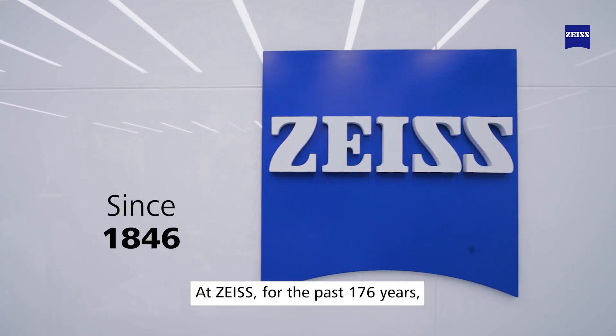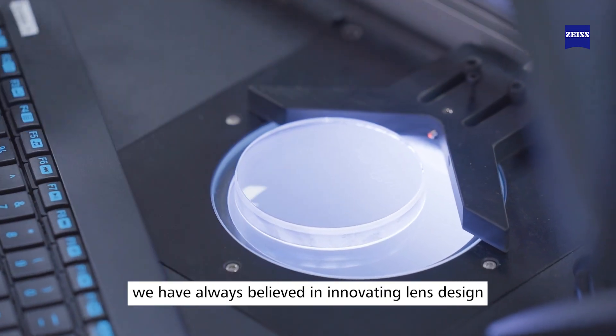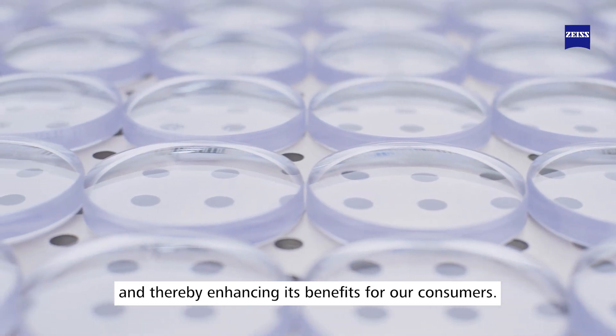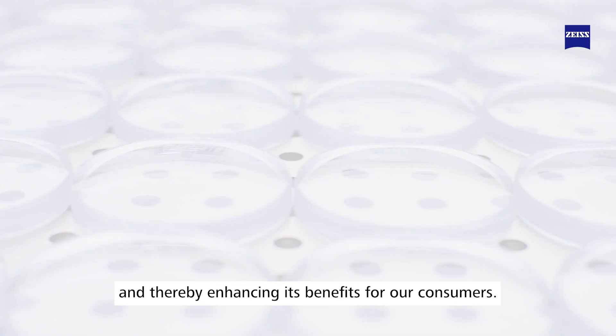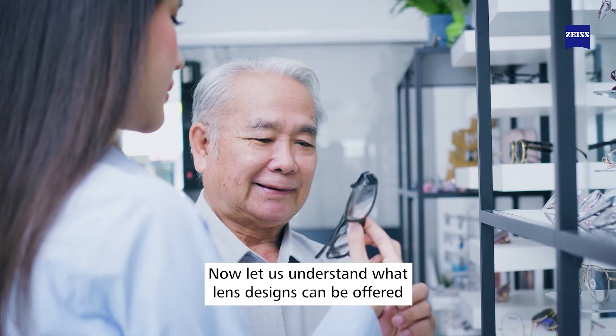At Zayas, for the past 176 years, through continuous research and development, we have always believed in innovating lens design and thereby enhancing its benefits for our consumers. Now let us understand what lens designs can be offered as an option for spectacle lens wearers above 40 years of age.